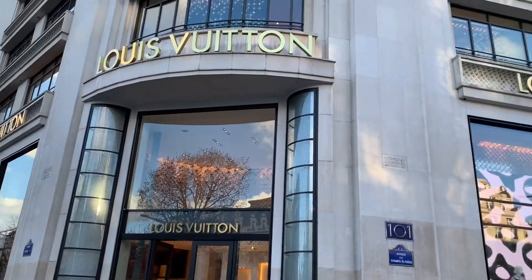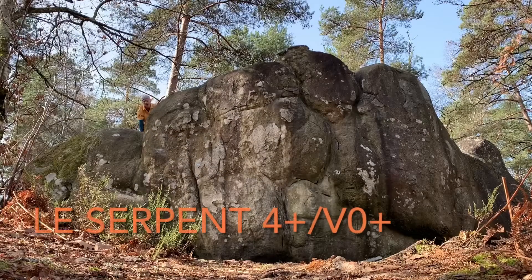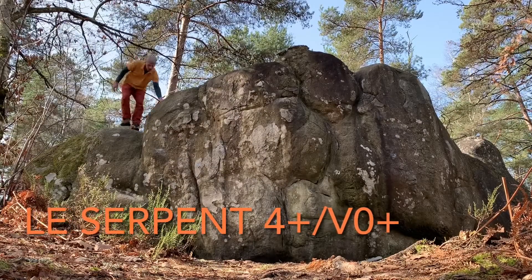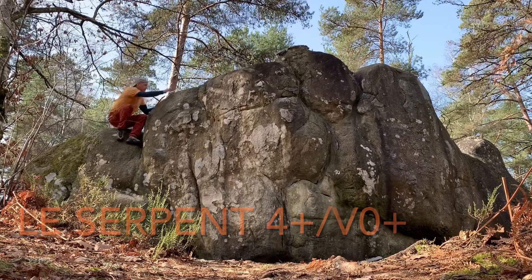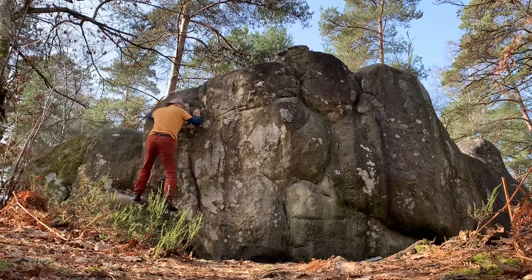Of course, Louis Vuitton is one of the most famous stores in Paris. This boulder is kind of unique because it starts on top of the boulder, climbs across it, and then ends up back on top of the boulder.